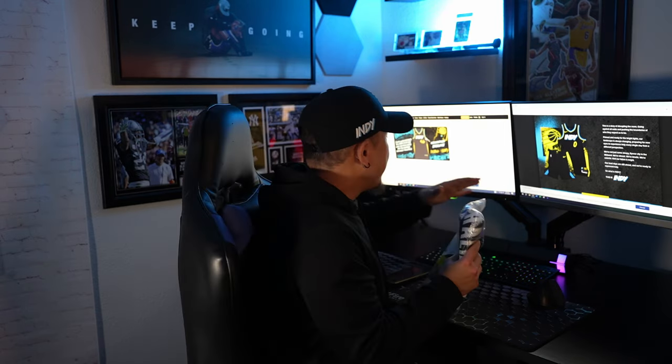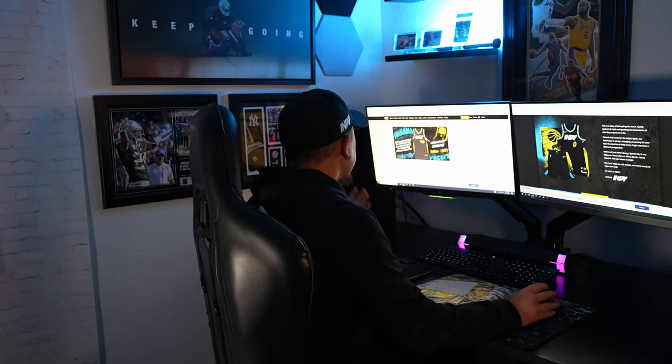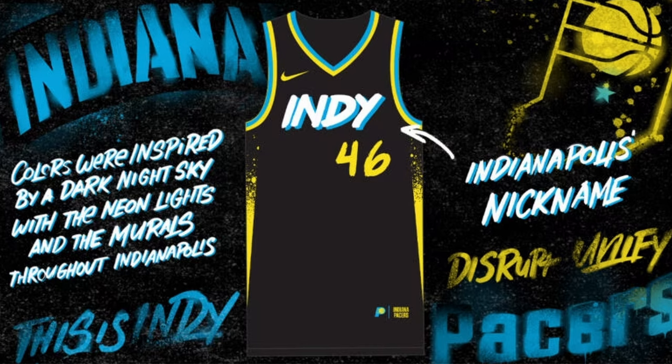So what is Indy? This is Indy. That story was from their team store website. This is what the NBA.com article says: colors were inspired by the dark night and the neon lights and murals throughout Indianapolis. Doesn't every big city have this? The way I understood it is that the dark jersey base represents the night sky, the vibrant colors are the city lights, and the graffiti is all that splatter. That happens in every other city, any big city. The backstory for this city edition jersey could literally be for any city.